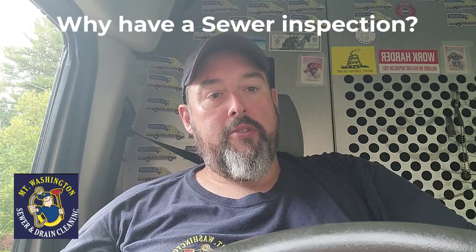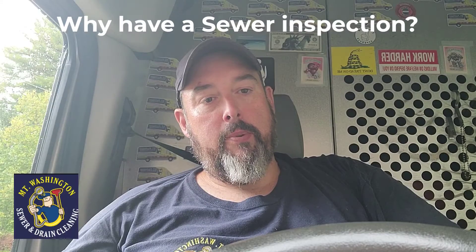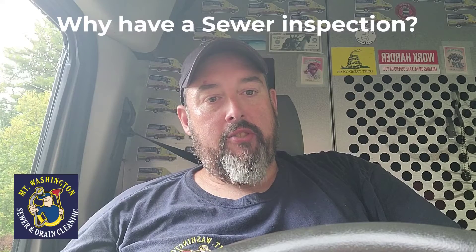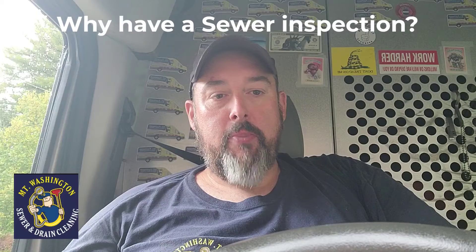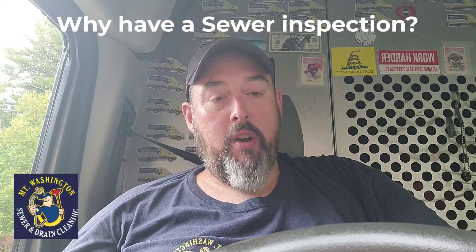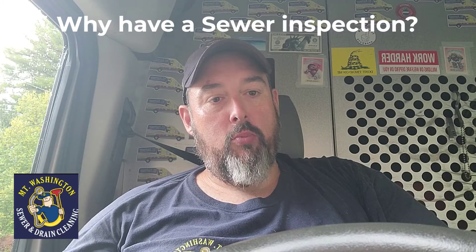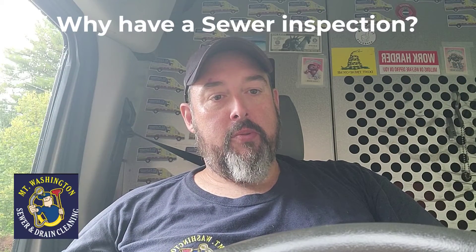The benefits of having a sewer inspection are that it allows you to see the interior of a sewer pipe — the condition and the flow — and whether there's anything wrong, like sags, breaks, misaligned joints, or anything like that. So having an inspection done is really good, especially if you're looking into buying a home.